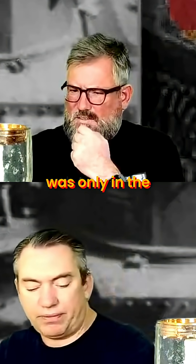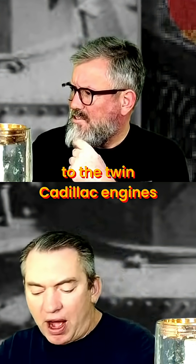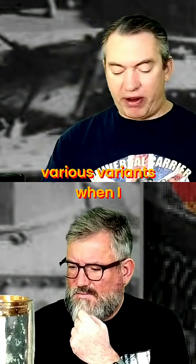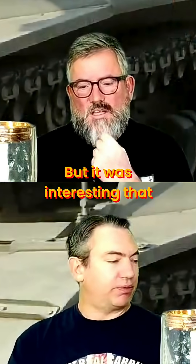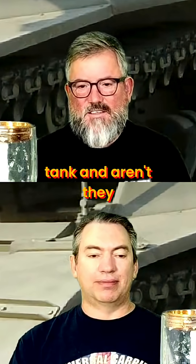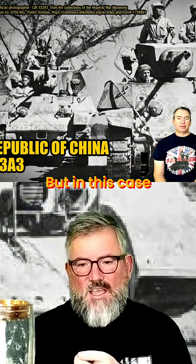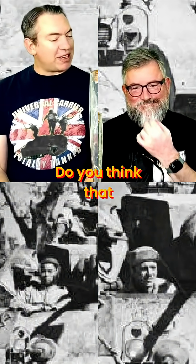It was only in the M5, wasn't it, that they finally got to the twin Cadillac engine? But it was interesting that we all laugh at Australia for putting three Cadillac engines in our tank — oh, aren't they desperate primitives? Did we inspire them? Do you think that's what it was?